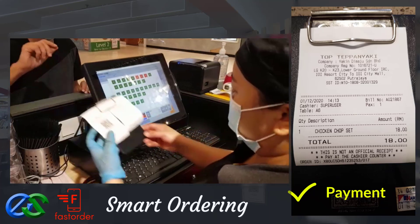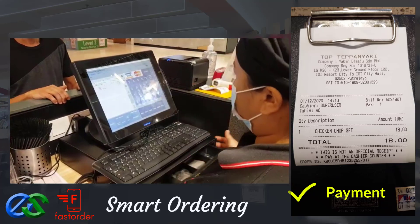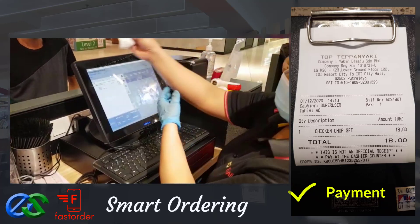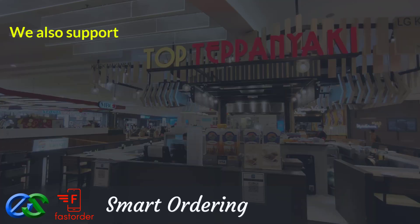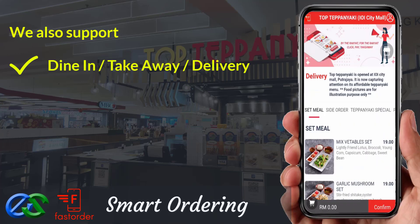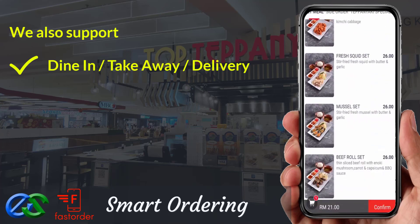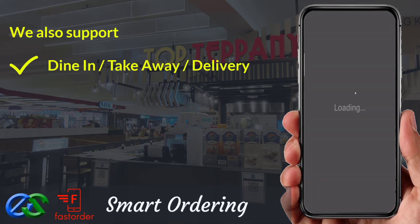When dining is done, customers make their payment at the E-Point POS system at the cashier counter. Awesome, isn't it? We are also able to support dine first pay later, or pay first dine later. Take away is a pre-order first, pickup later at a designated pickup point.